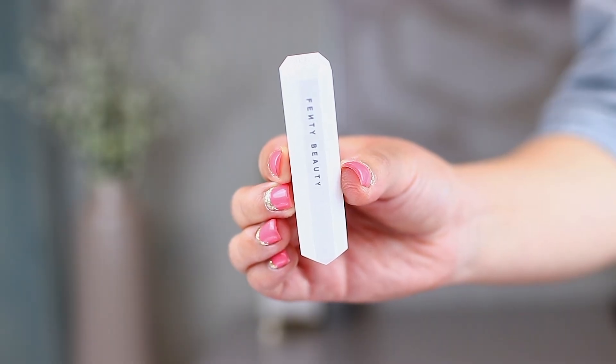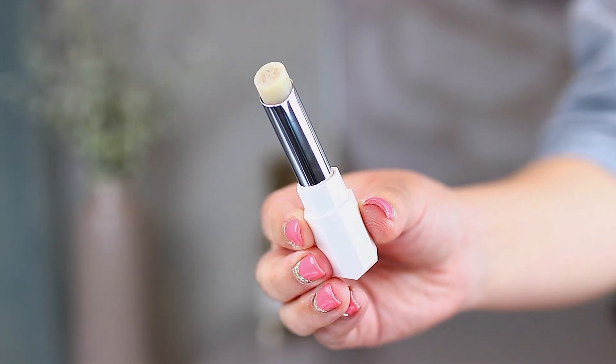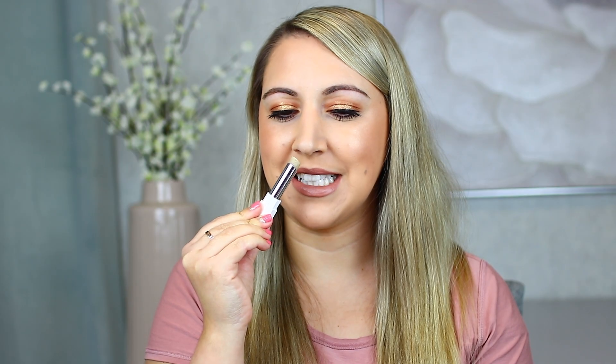I got two new products from Fenty Beauty. The first one is the Pro Kisser Lip Loving Scrub Stick. This is interesting because I think it's a lip scrub in like a balm form, which is kind of cool. The only lip scrubs I've ever used were actually in a tub, so it's kind of neat to try something new. It does smell kind of minty and spicy at the same time, a little bit like Vaseline actually. It's not an unpleasant smell.